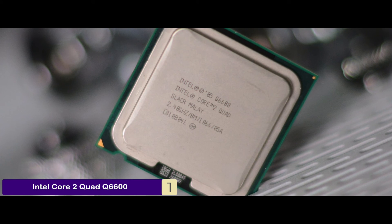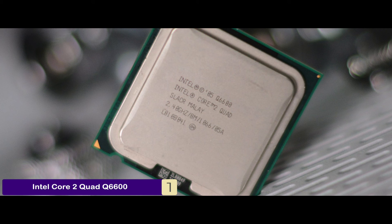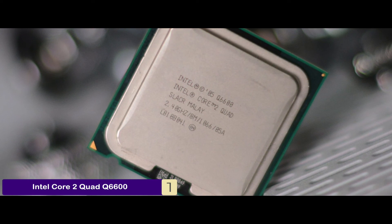The bottom line is it has quad-core technology with efficient performance, it supports a range of high-end software, and it's incorporated with Intel Smart Memory Access.